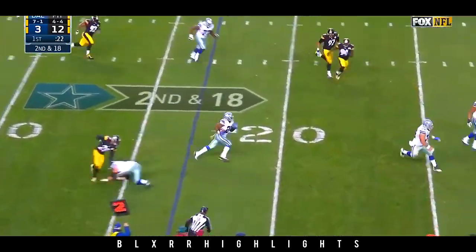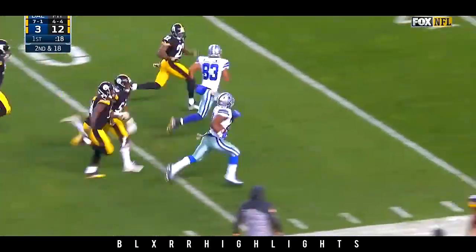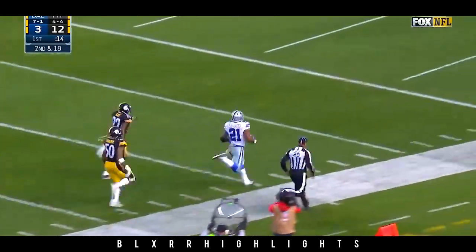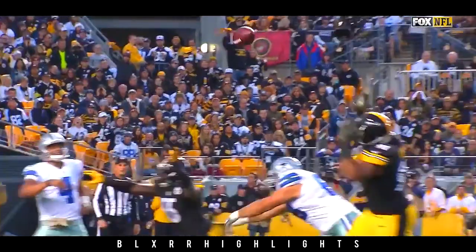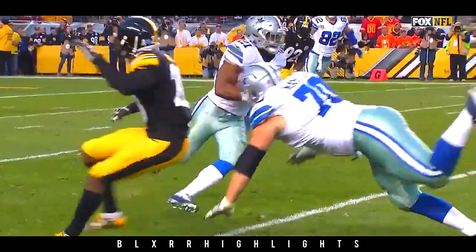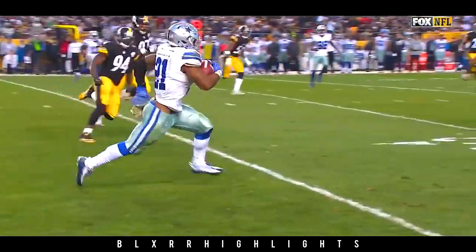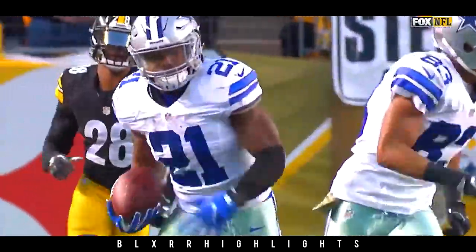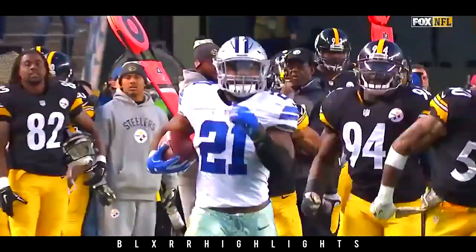Setting up a screen for Elliott with blocking — huge play. Elliott into Steeler territory, down the sideline, and in for the touchdown. No flags. And the Cowboys have their season-long play of 83 yards. You talked about the run game for a rookie quarterback — when you come out backed up second and 18 and you're able to throw a screen pass to Ezekiel Elliott and he goes the distance.